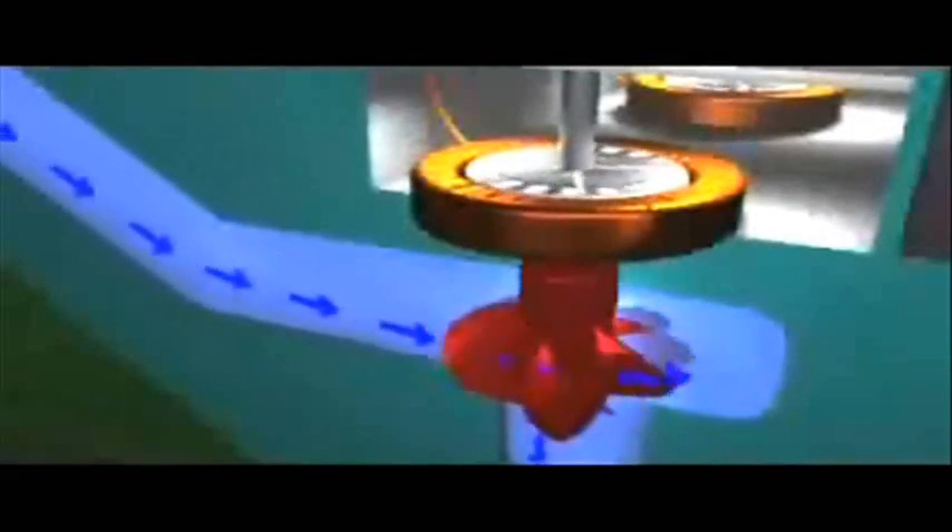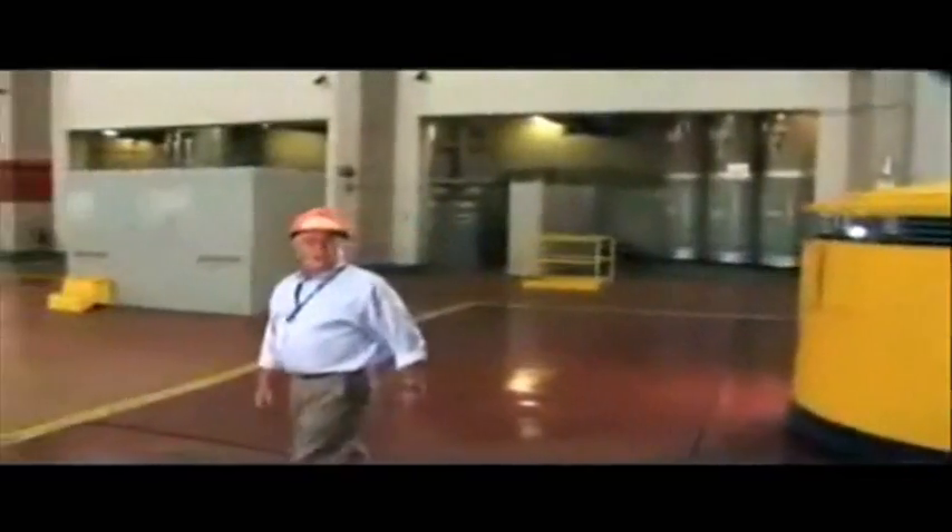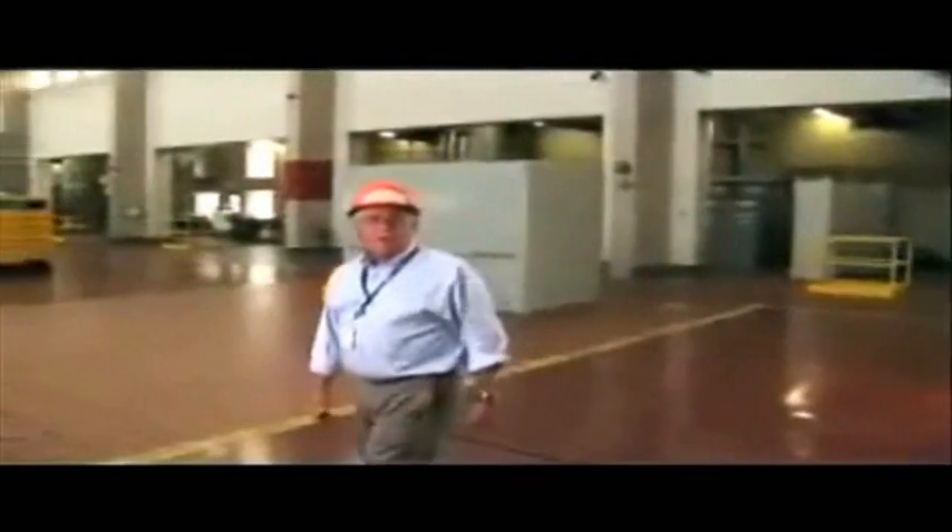Inside the generator is the rotor that is spun by the turbine. Large electromagnets are attached to the rotor, located within coils of copper wire called the stator. As the generator rotor spins the magnets, a flow of electrons is created in the coils of the stator.